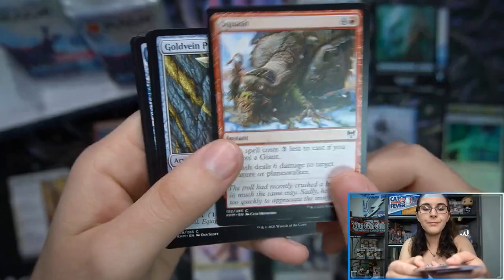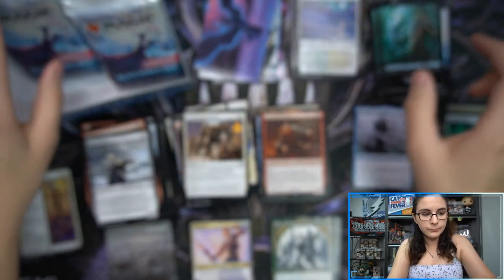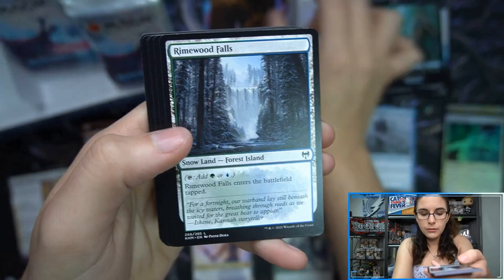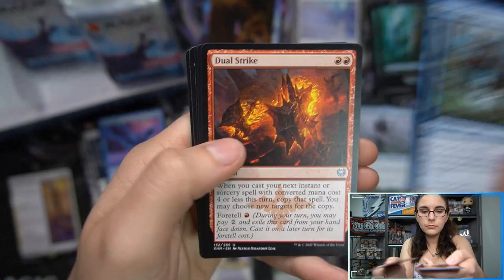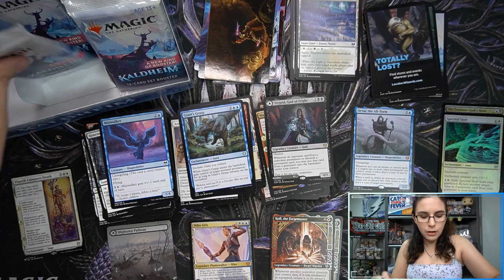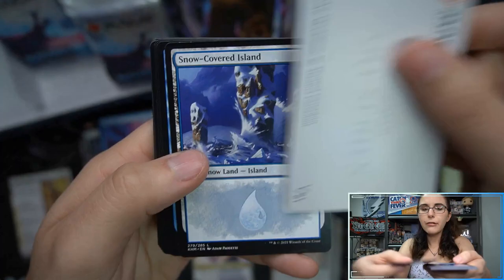All right, let me stop being sidetracked and continue with the pack openings. Arni Brokenbrow, Masked Vandal foil. Ooh, that's cool — Skeletons and Kaya. Waking the Trolls, Turgrid God of the Depths showcase, coal Infernal Pit foil. It does feel like compared to the Zendikar ones, we aren't seeing as many rares — I've only had two mythics so far in this box. That's a little bit weak, and just two list cards — a little bit weak.